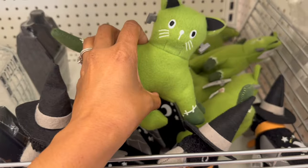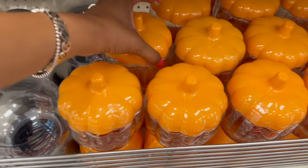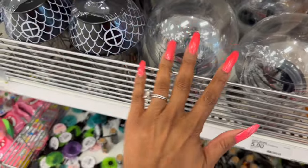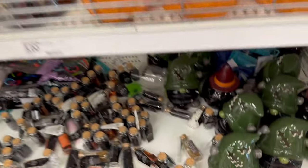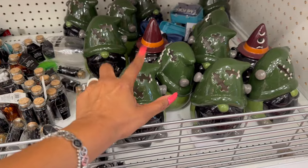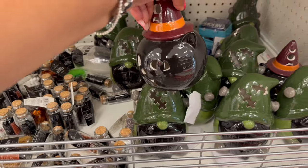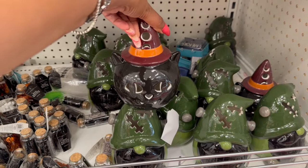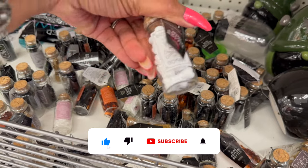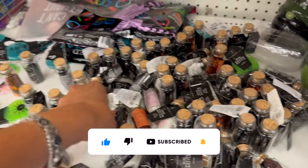I showed you guys these already — these are so cute, the little pumpkin candy jars. And then they have the globes out again — I showed you guys those in my last Target Dollar Spot. And look at these — I only had one last time but they did restock! How cute is this? The kitty cat's adorable. And then I shared these with you guys in my last Target Dollar Spot — the mini potion bottles. These are really cool; they had those last year as well.